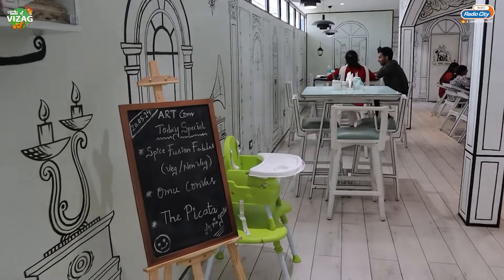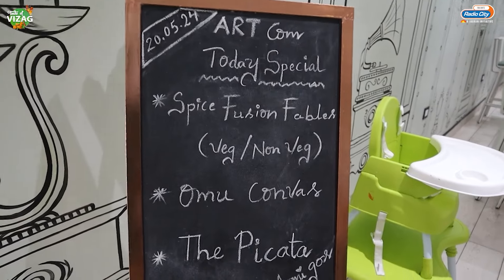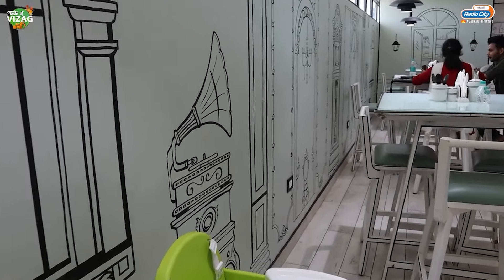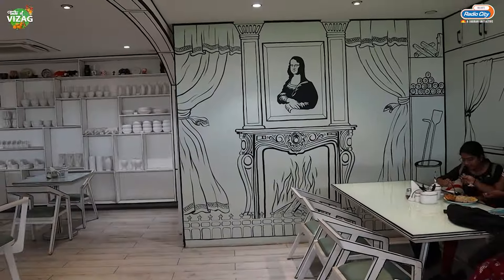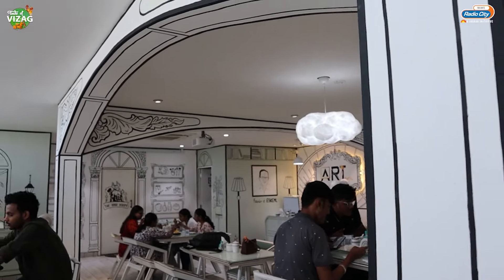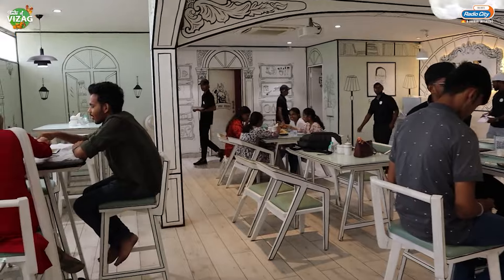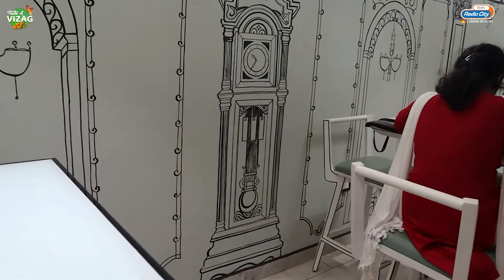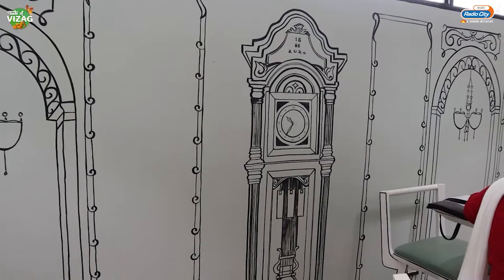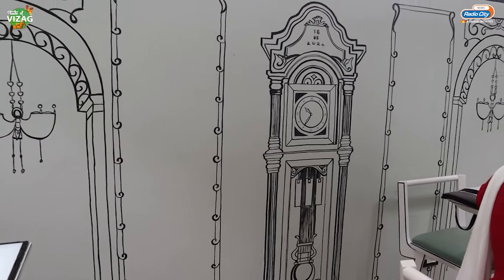Back in the day, during cinema shoots, they used hand-painted backgrounds to act in front of, since VFX animations weren't available. This is somewhat similar to that. You can find the Mona Lisa here as well - that is amazing. The Mona Lisa painting is one of the most famous paintings in the world, and Art.com made sure some of the best things are placed on their walls. Here you go - this is a grandfather's clock, and it is very rare to find one. Back in the day, royalty used to have these in their homes.